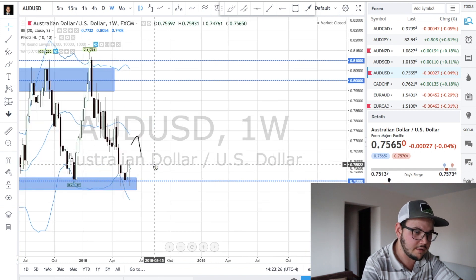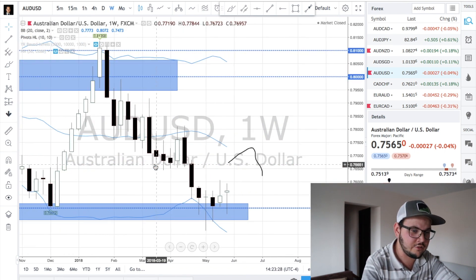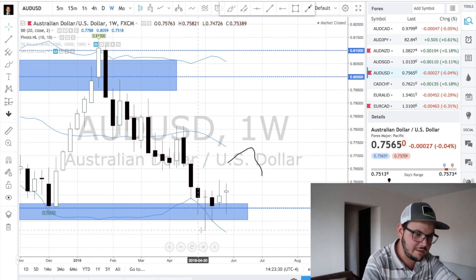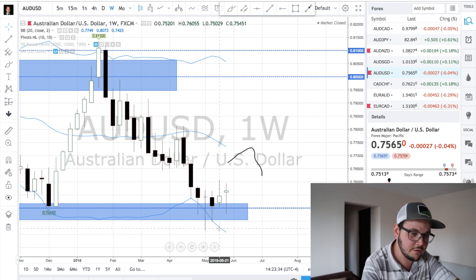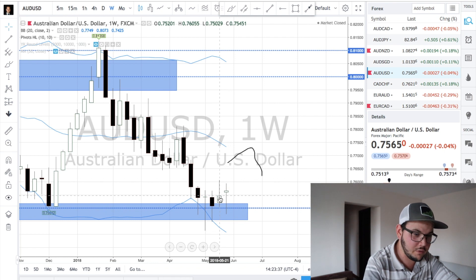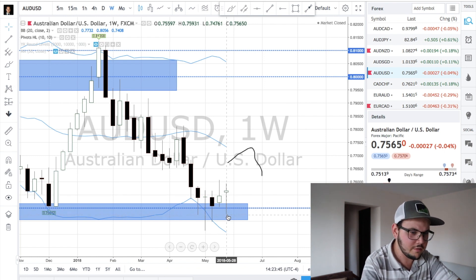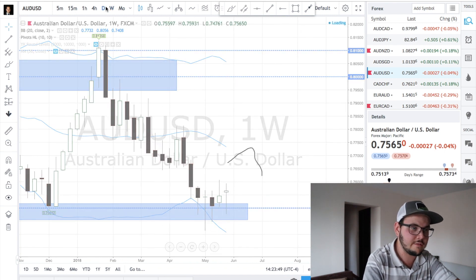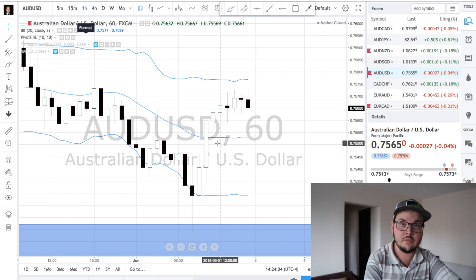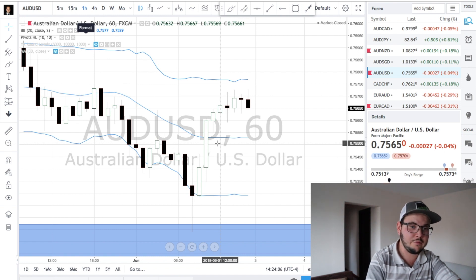AUDZD is still at the major level we talked about. It didn't do much the past few weeks. This week was a big wick, the next a slight bearish movement, then a bullish movement that failed with a wick — kind of a failed bearish movement too since we went all the way down then pulled back up. We didn't do much on this pair, but you can look for more opportunities and I'll keep it flagged for the week.